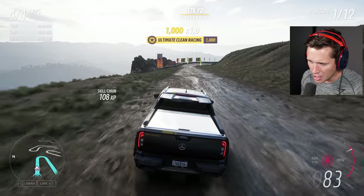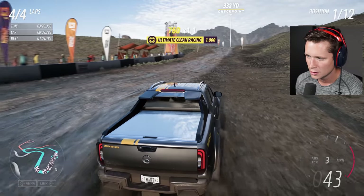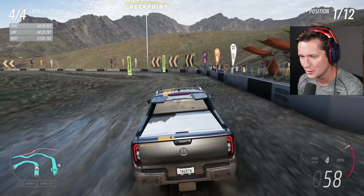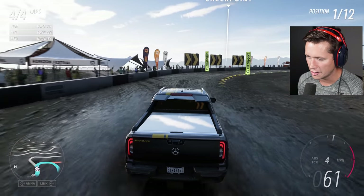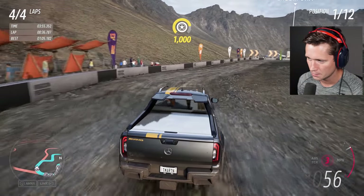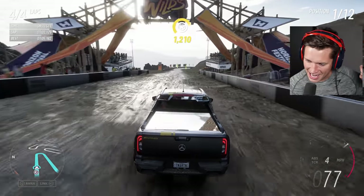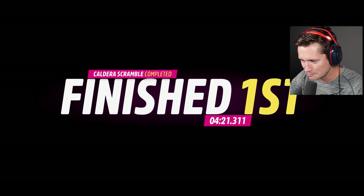I would definitely buy it. I've got a Cybertruck reserved, got an F-150 Lightning reserved — who knows when the Cybertruck is actually coming, the F-150 is definitely a lot closer. The Hummer is sick, the Rivian R1T is pretty sick too. I kind of want to go electric just to try it out — I like tech, always wanted something fun and future-facing. Mercedes, if you're watching this — bring the X-Class, throw some batteries in it, I'll buy it. We got the win!